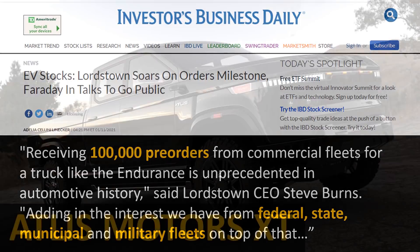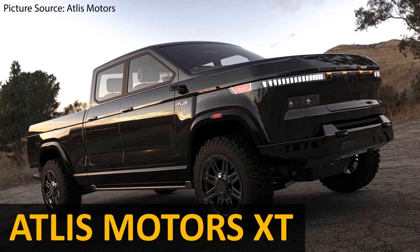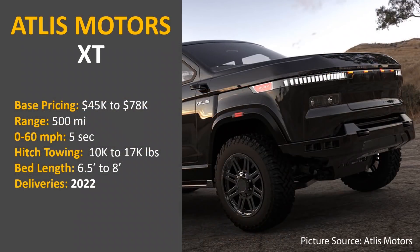The next truck is the Atlas Motors XT. This truck will cost somewhere between $45,000 and $78,000 depending on which model you pick, and will offer up to 500 miles of range on a single charge. It should be able to go 0-60 mph in five seconds and allow hitch towing between 10,000 and 17,000 pounds depending on the option chosen. The Atlas XT will allow you to choose between a six-and-a-half or eight-foot bed, with some limited production happening in 2022.